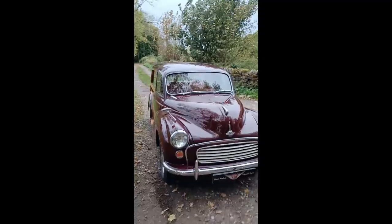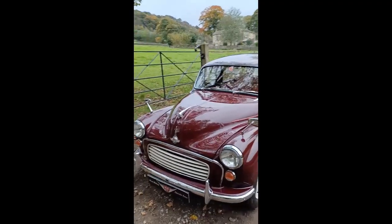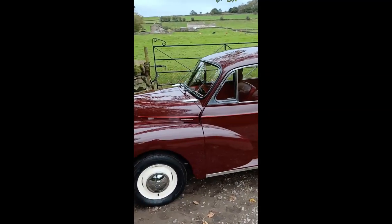Good afternoon WRCC fans, and we're rain dodging on an autumnal day in Halifax. We've got a nice Maroon B Traveller for you for a walk around so you can have a look at what she's all about.